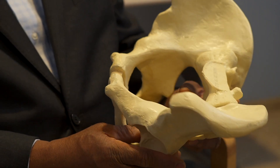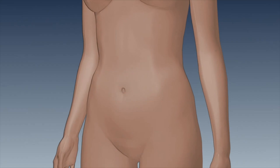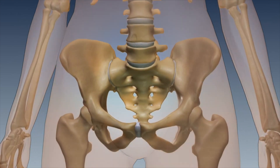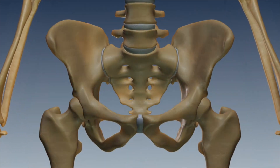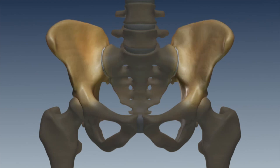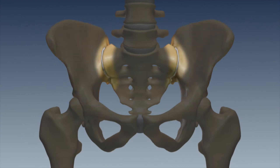I would like to demonstrate to you where the sacroiliac joint is. It's an important joint that connects the pelvis to the spine, and it has stabilizing ligaments in front and also at the back. It controls forces occurring in between the pelvis and spine that are encountered in walking and changing positions.